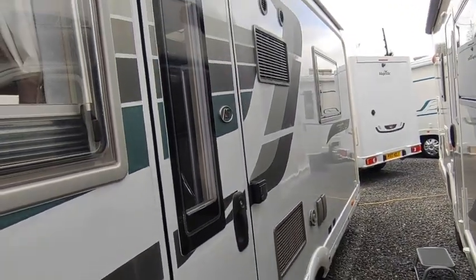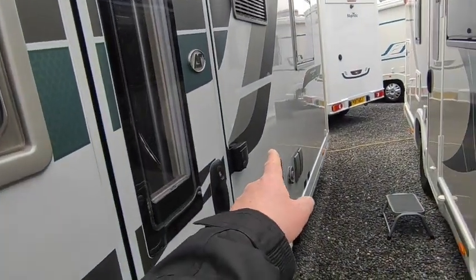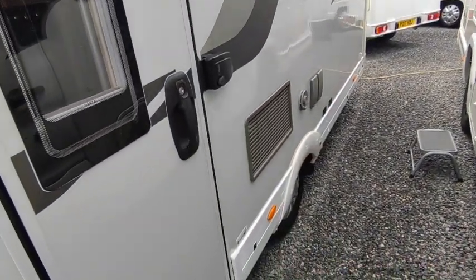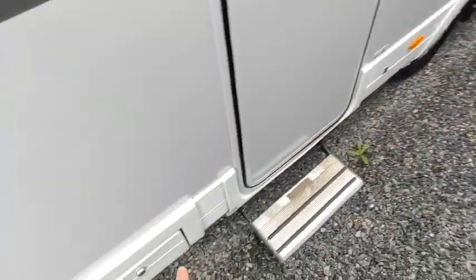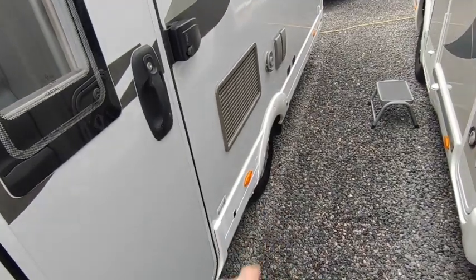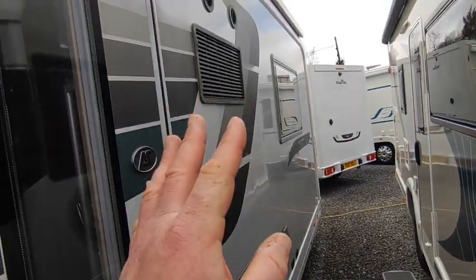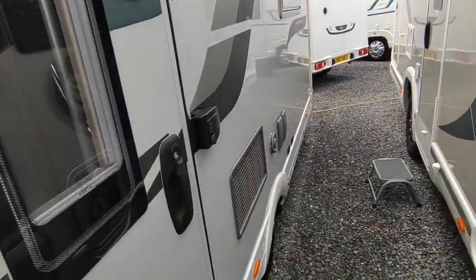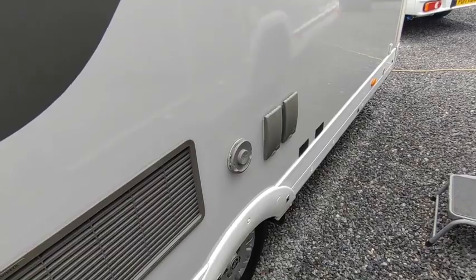Centrally locked habitation door with an awning light above, a drip stop, and an extra Fiamma security lock that's been added. The previous owner used this with a full awning so there are some sticky bits where he put his draught skirt on — we'll take those off unless you're going to use a full awning as well. There's a fridge vent for a very large three-way fridge-freezer, and the flue for the blown-air heating and hot water system.